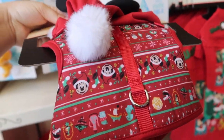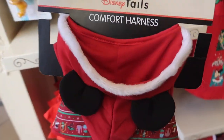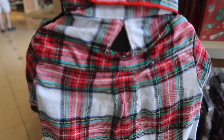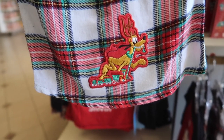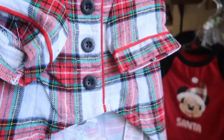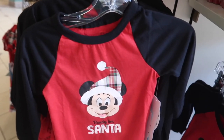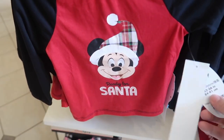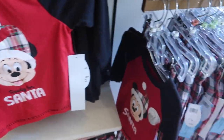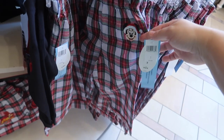Oh my gosh, they have doggy pajamas — it's Pluto pulling the train, I love everything about this. It's $34.99. Interestingly, the boys' PJs are sold as two separates: the shirt for $19.99 and then the pants for $19.99. I wonder why it's not a full set.